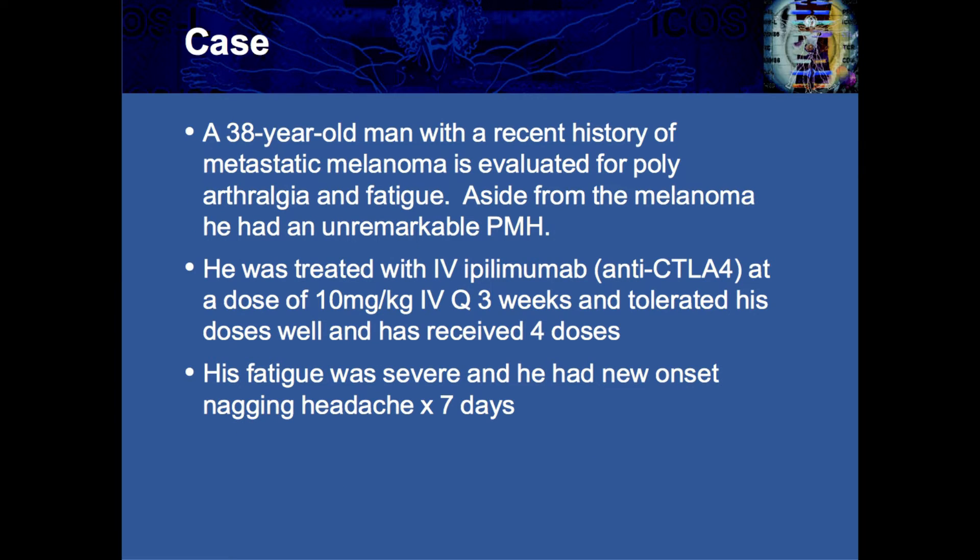Case one is a 38-year-old man who has a recent history of metastatic melanoma, and he was referred to the rheumatologist for polyarthralgia and fatigue. Aside from the melanoma, he had an unremarkable past medical history. He was treated with the biologic agent ipilimumab, which is a monoclonal antibody directed against CTLA-4, at a 10 milligram per kilogram dose — and that's high dose — every three weeks, and tolerated this quite well, receiving a series of four doses.